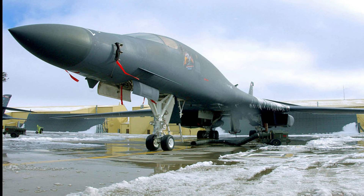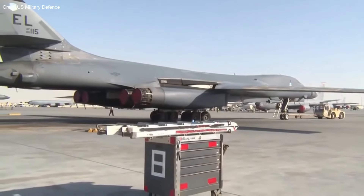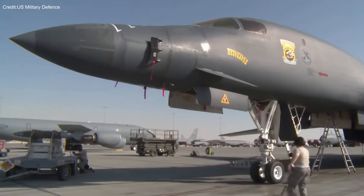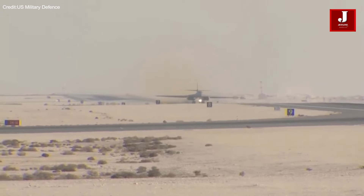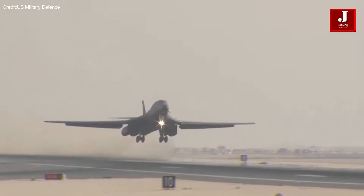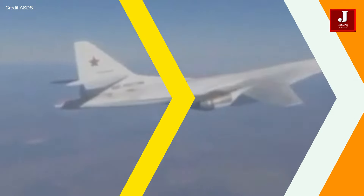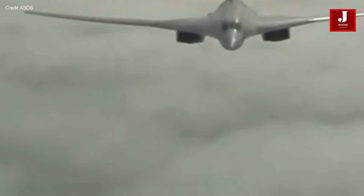Welcome back to JetLine Marvel for another thrilling aviation episode. In the realm of aerial warfare, the Tupolev Tu-160 and B-1 Lancer stand as iconic symbols of strategic bombing capabilities for their respective nations. Both aircraft represent formidable arsenals in the hands of their operators, boasting extensive range and payloads capable of delivering devastating blows to targets thousands of miles away.